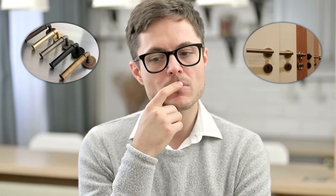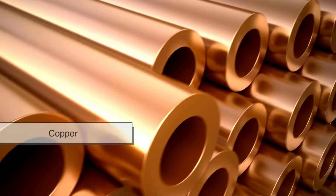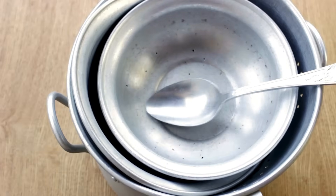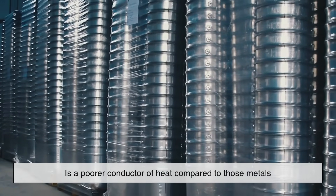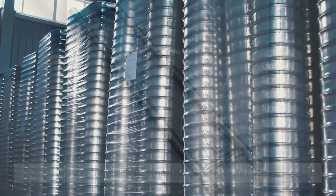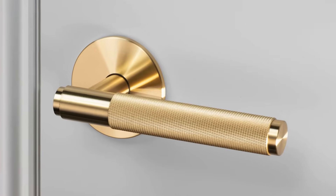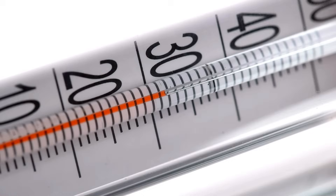You might also wonder, what about door handles that are made from different types of metal? Different metals have different thermal conductivities. Copper and aluminum, for example, are extremely good at conducting heat — that's why they're used in cookware, heat sinks, and electronics. Stainless steel, on the other hand, is a poorer conductor of heat compared to those metals. So a stainless steel handle might feel slightly warmer than a brass one under the same conditions, simply because it's not transferring heat from your hand as aggressively. It's a subtle difference, but if you're sensitive, you might be able to feel it.